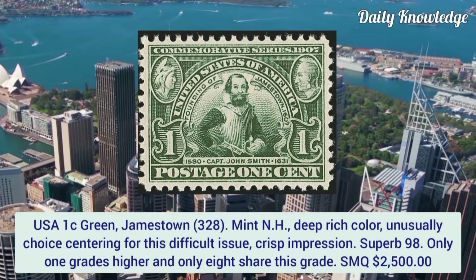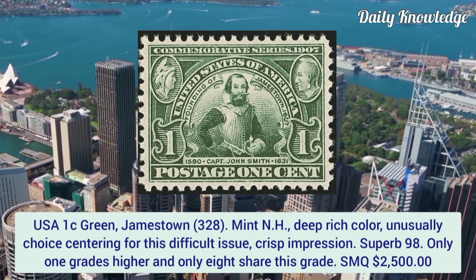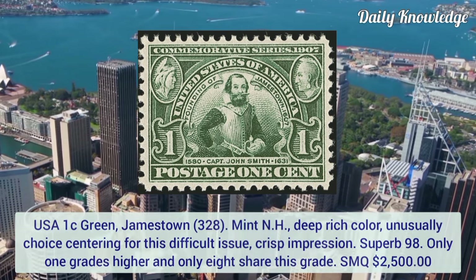USA 1 cent green Jamestown, mint never hinged. Deep rich color, unusually well centered for this difficult issue, crisp impression, graded superb 98. Only one grades higher and only eight share this grade.